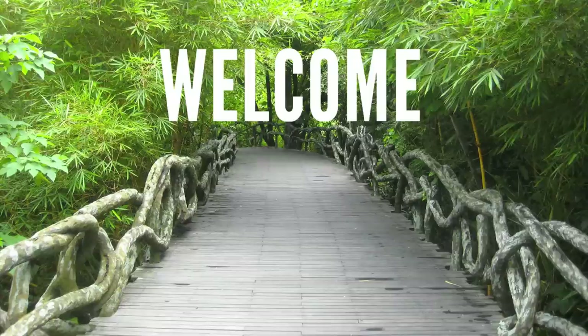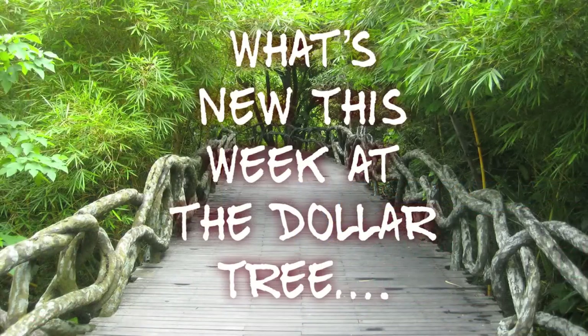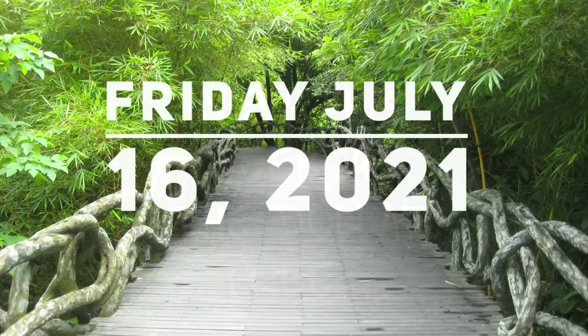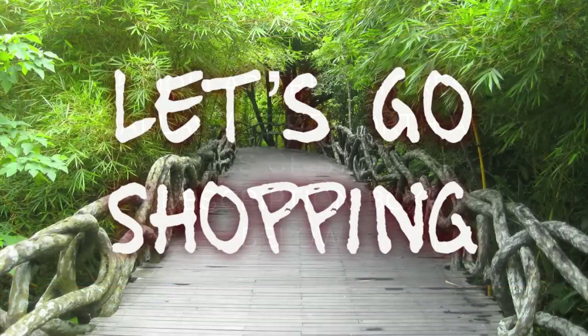Hi everyone, welcome to our channel Rebecca Stew and the Crew. I'm Rebecca. Today is Friday, and every Friday we post what is new at the Dollar Tree for the week. This week it will be for Friday, July 16th, 2021. I went to five stores this week in the Dallas-Fort Worth area. All the store locations are in the description box below.